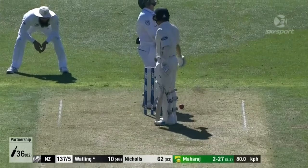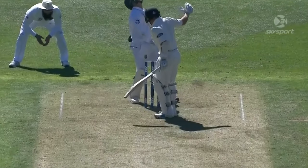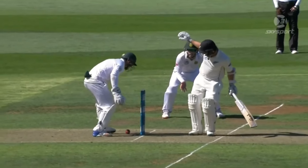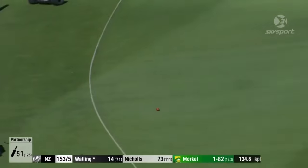Oh, very close — out of that miss, just rolled off the blade and past the leg stump. Nice shot — finally they've actually got one of those drives through too, on the offside.